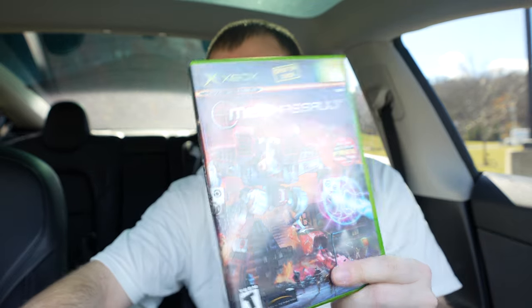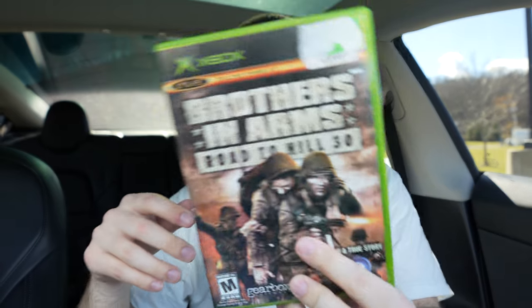We got Dead or Alive 3, Mustang: The Legend Lives, Mech Assault, Brothers in Arms: Road to Hill 30. Look at that — it still has the seal on it, but someone just used a box cutter so I kept it on. I'm gonna keep it on because it looks nice and clean. Sometimes you see them and they're all ripped and weird, but anyways — Shadow Ops: Red Mercury.